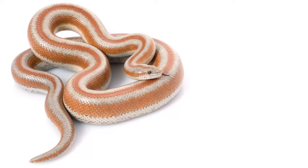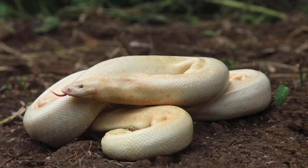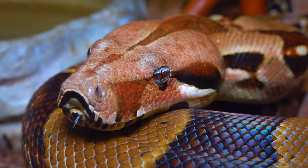Here are 7 small boa species for those of you who love boas but don't have the space to have one of those giant boas.